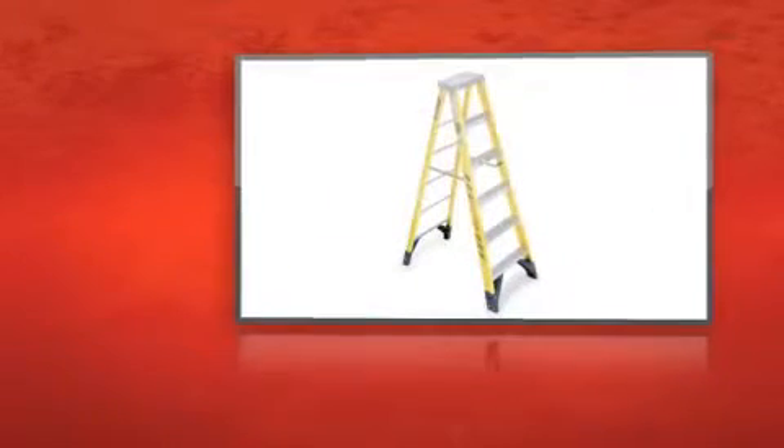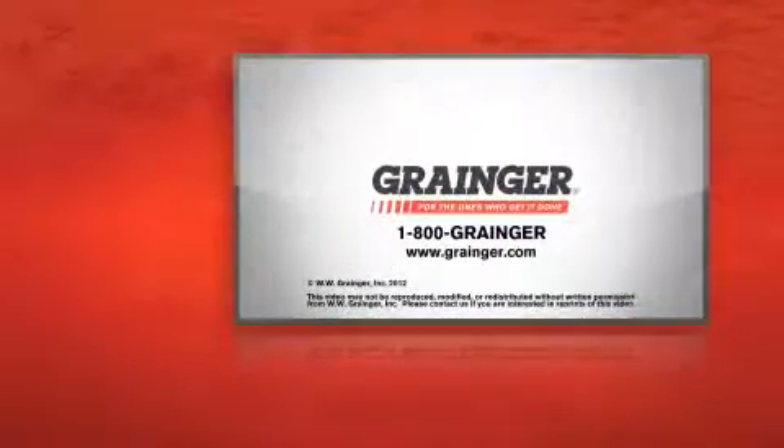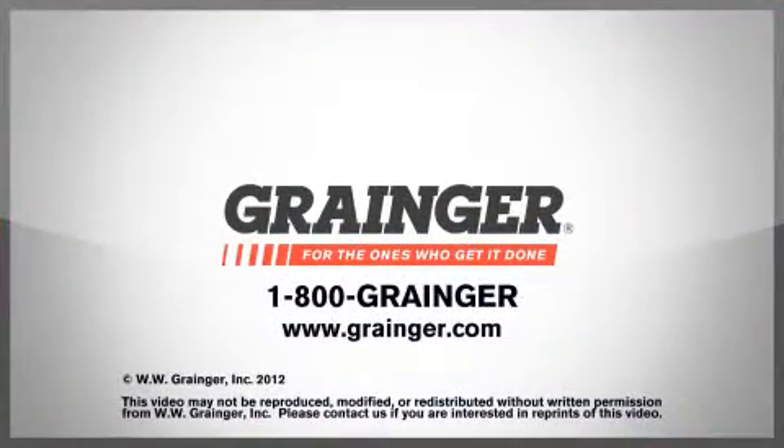The Werner 7305 Stepladder gives you the height boost you need. Check out all of Grainger's online resources or call 1-800-GRAINGER. Grainger, for the ones who get it done.